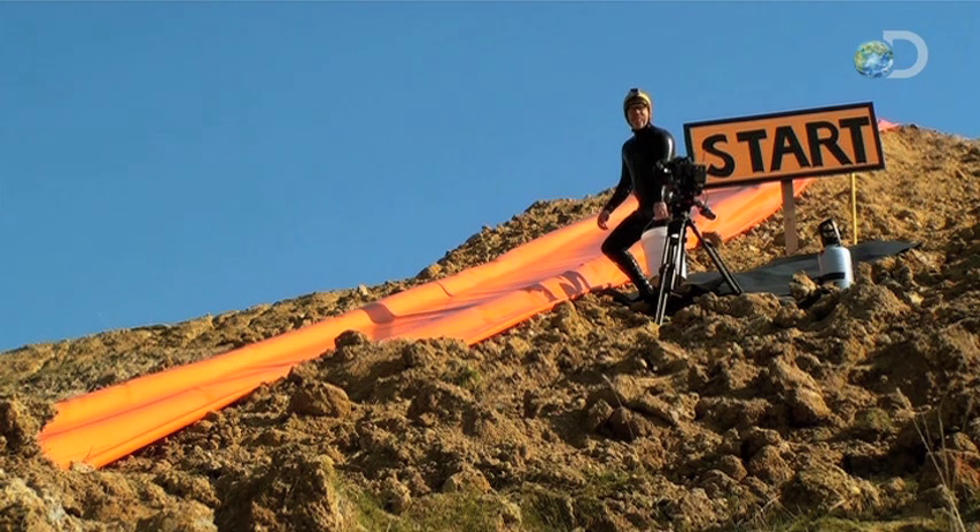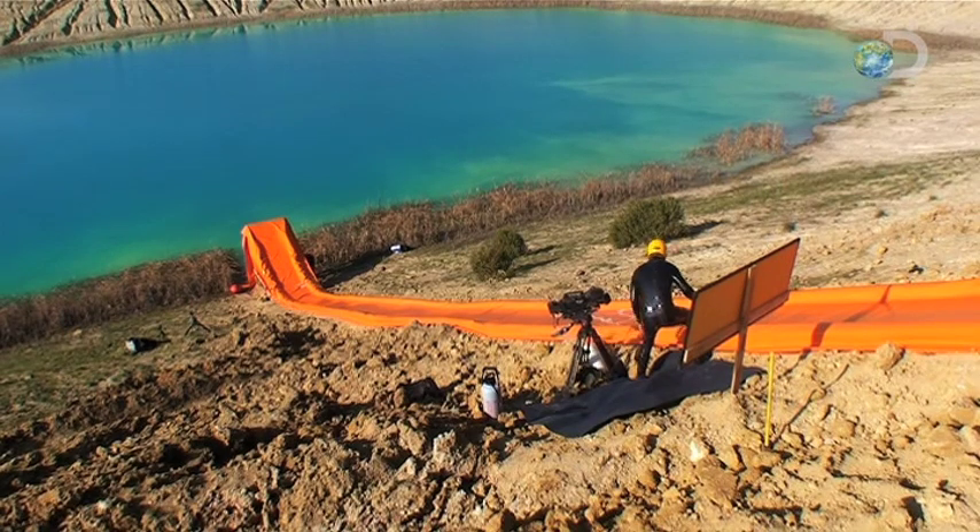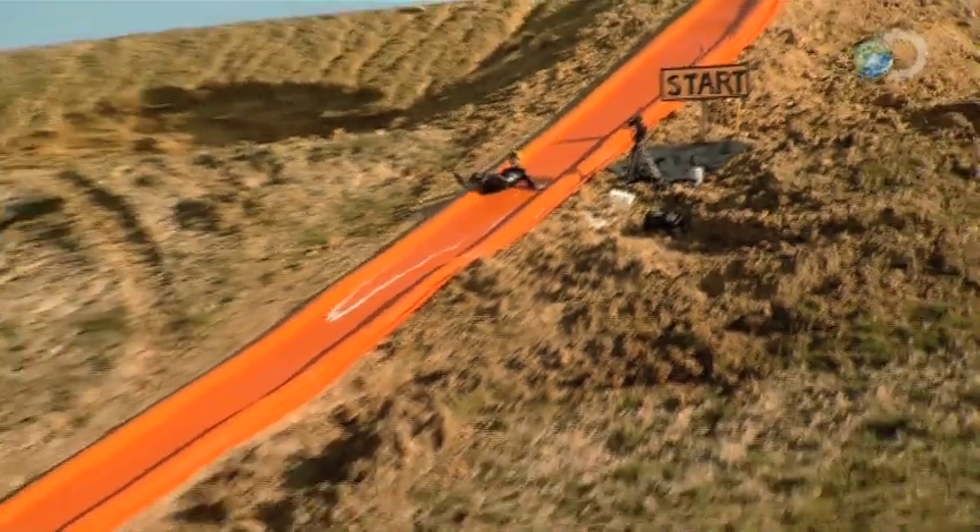Here we go. Test number one. Adam Savage empties his bucket and adopts the downhill luge position from the video.